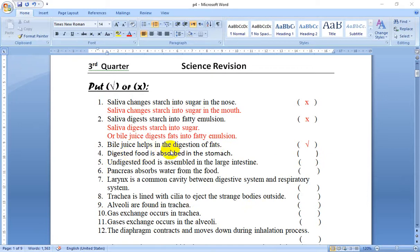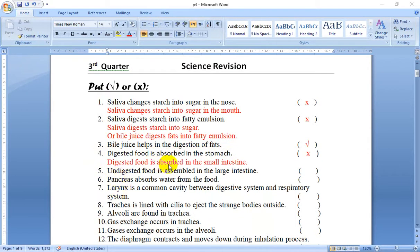Number 4: Digested food is absorbed in the stomach. False. Digested food is absorbed in the small intestine, especially in the ileum. The ileum has two functions: completing the digestion of all types of food, and absorption of food through the villi.